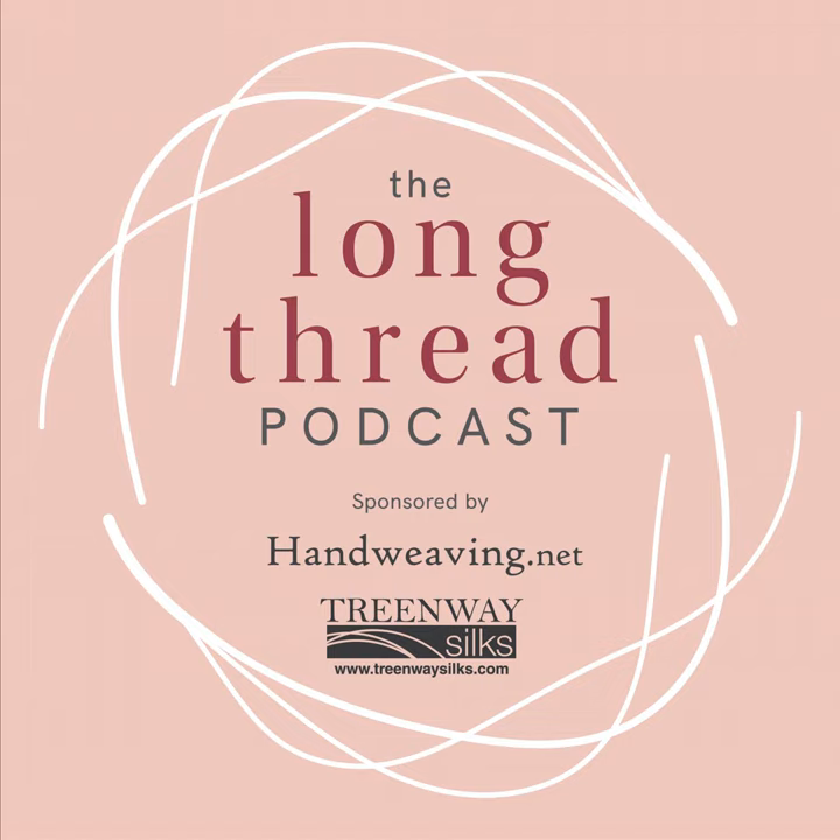This episode is sponsored by Treenway Silks. You'll find the largest variety of silk spinning fibers, silk yarn, and silk threads and ribbons at treenwaysilks.com. Choose from a rainbow of hand-dyed colors. Love Natural — their array of wild silk and silk blends provide choices beyond white. Treenway Silks, where superior quality and customer service are guaranteed.